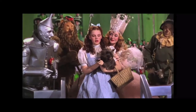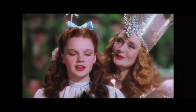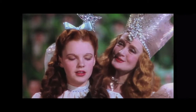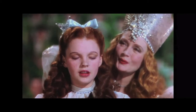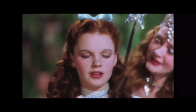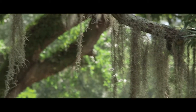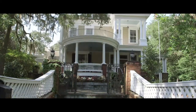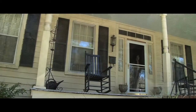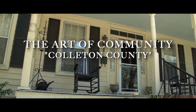Tap your heels together three times and think to yourself, there's no place like home. When Dorothy clicked her ruby heels together and murmured, there's no place like home, she was speaking for all of us. Home really is where the heart is. So let's look at home. The doors are open, the rockers are on the front porch. Welcome home to Colleton County.